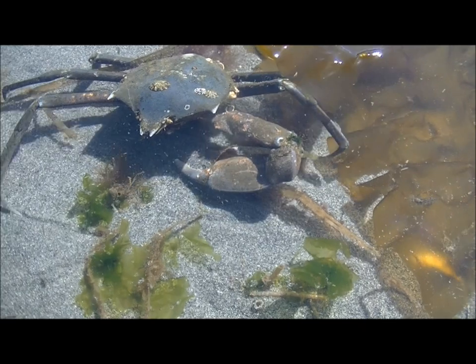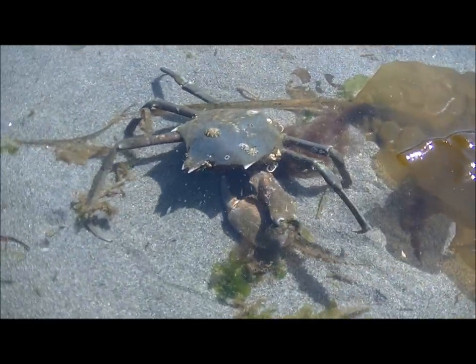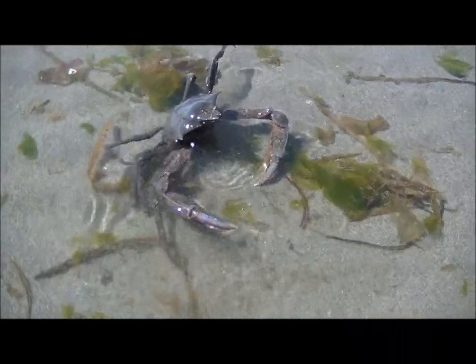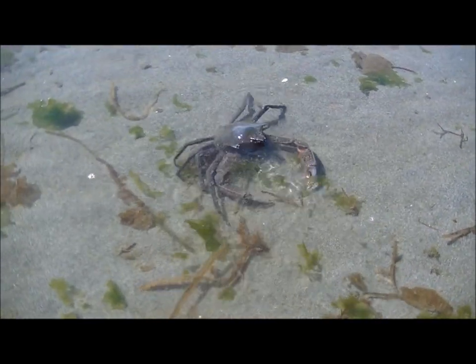This kelp crab has a missing leg. Don't worry! Another adaptation of this animal is its ability to grow back its lost appendages, just like the sea star. This adaptation comes in handy for legs that may have been lost to predators or even other crabs.